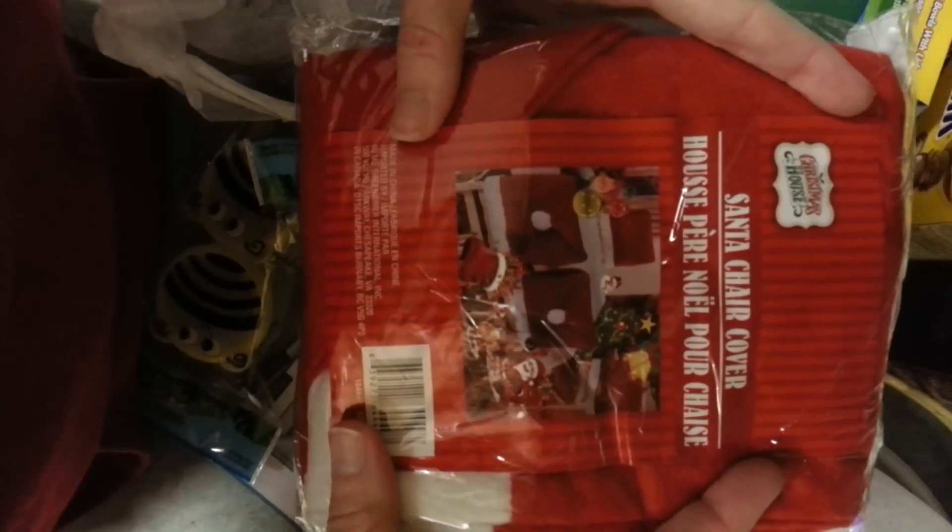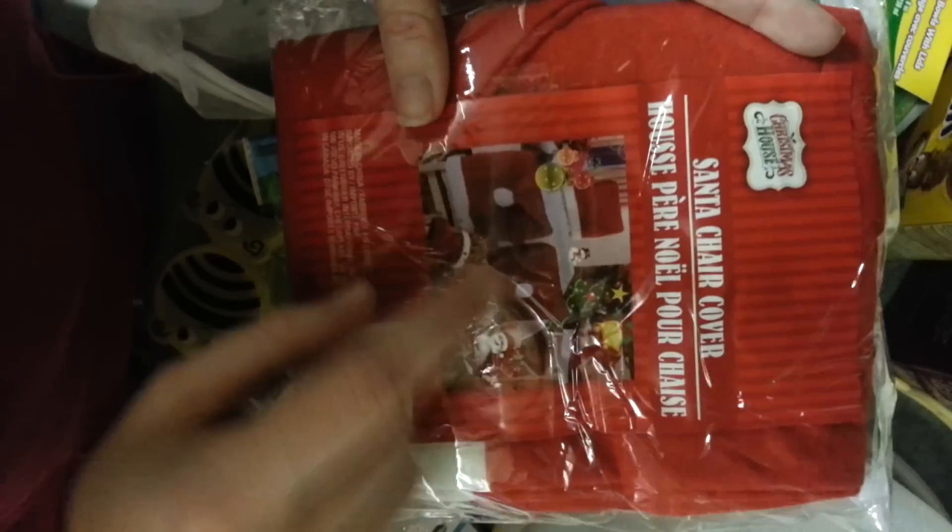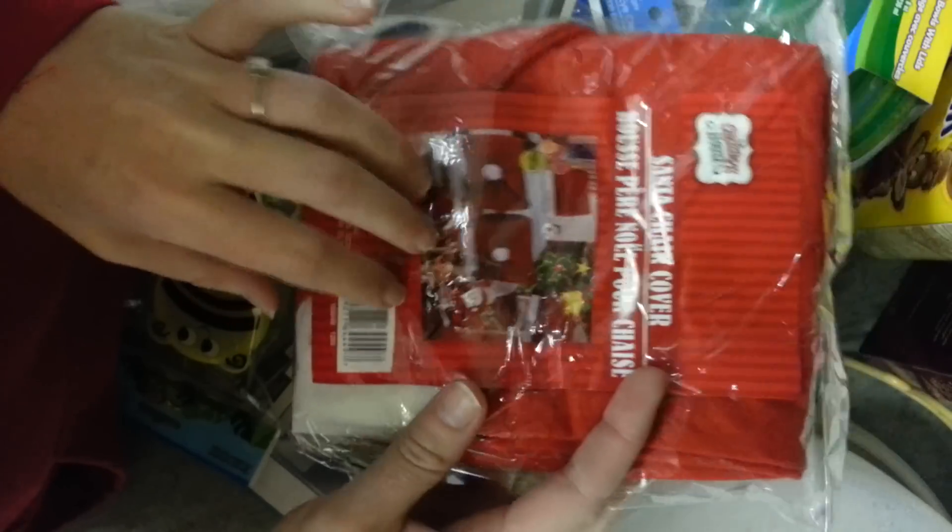And then I got two of these — they go on the chair. I'll show you at the end what it looks like on the chair, but I got two of those.